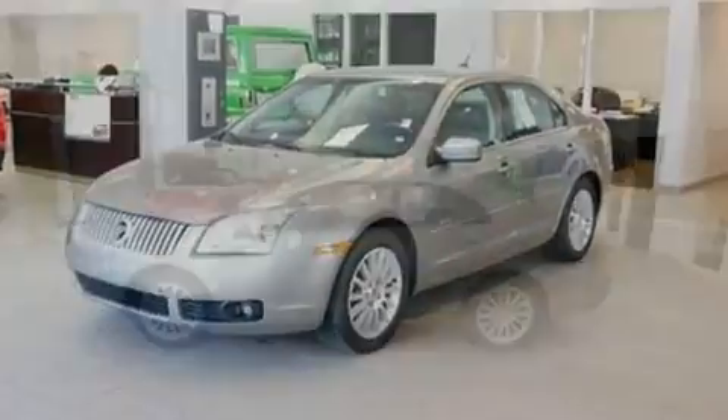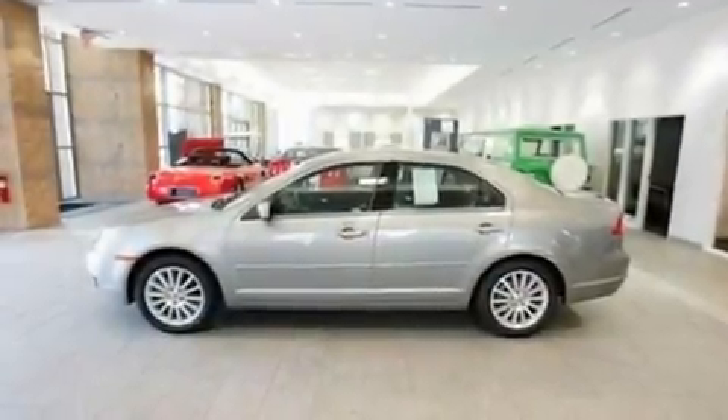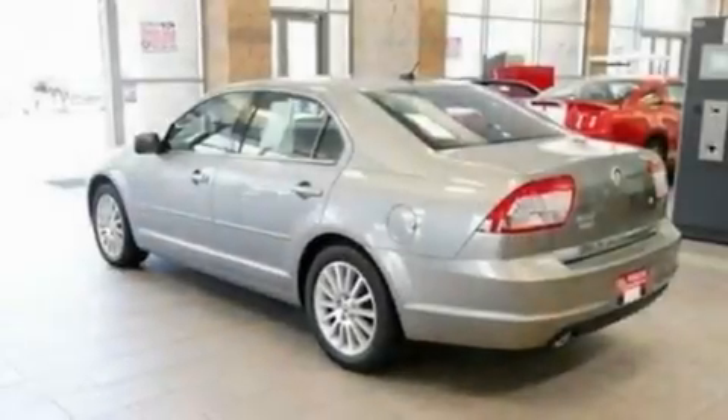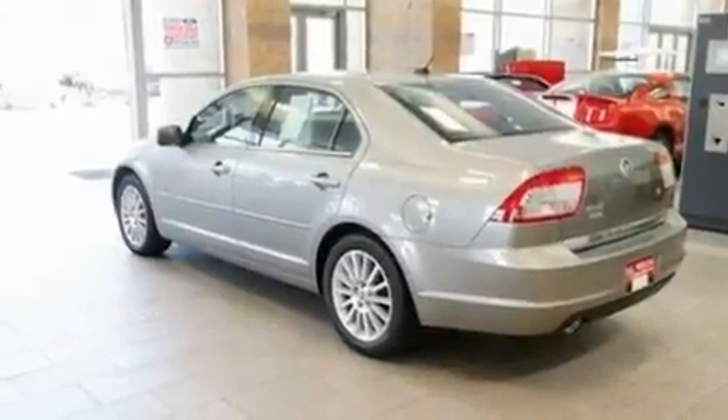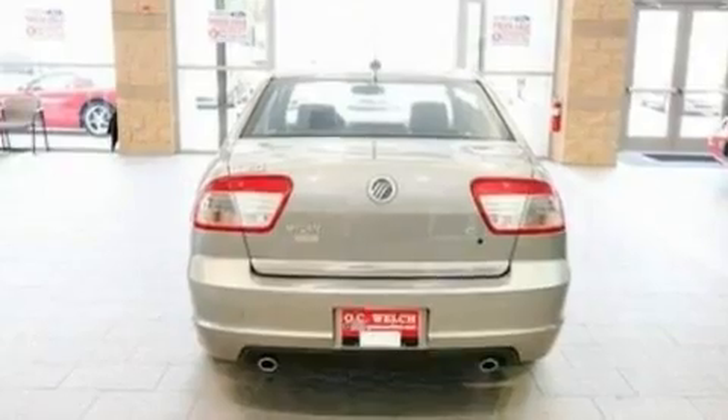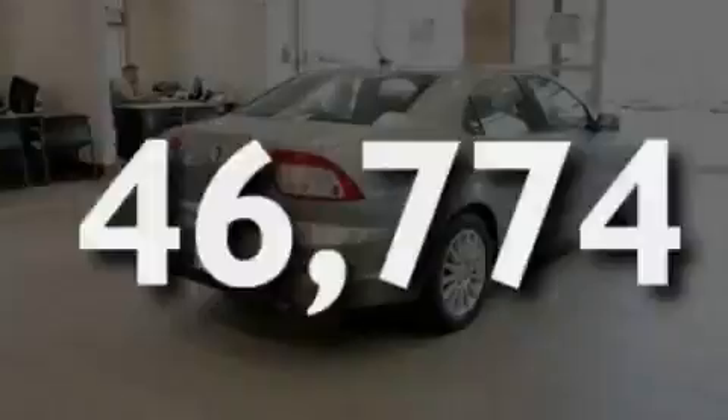Its top features include a power moonroof, heated front seats, cruise control, a six-speaker audio system, leather seats, a double wishbone independent front suspension, 17-inch wheels, a traction control system, heated side-view mirrors, and this vehicle has fewer than 47,000 miles on the odometer.